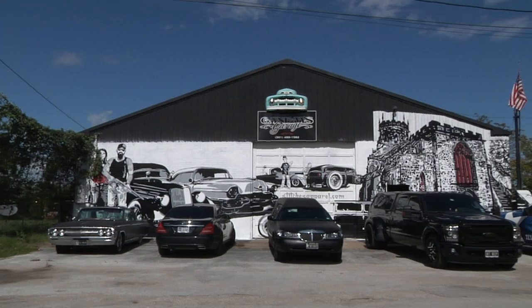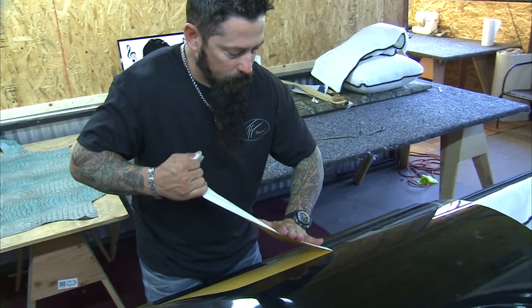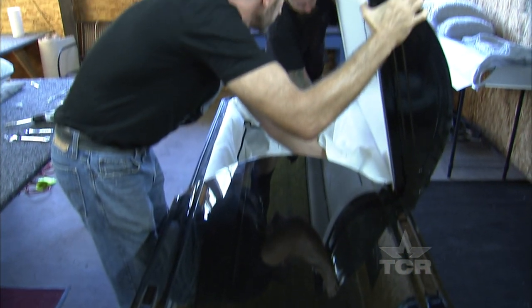I got the order for this this morning at 8:40 a.m. It has to be delivered by tomorrow morning at 8 a.m. This is a typical day with us because when things like this happen we don't have a lot of time.